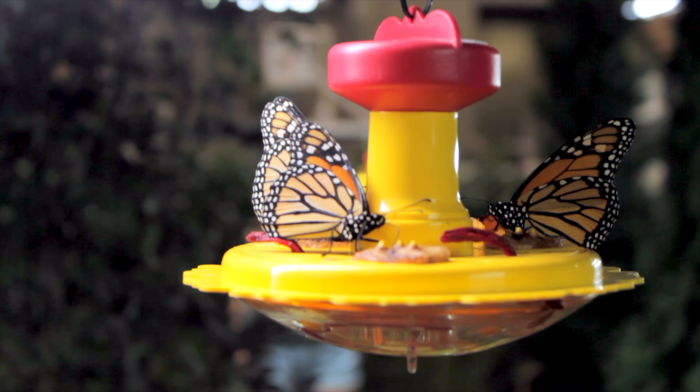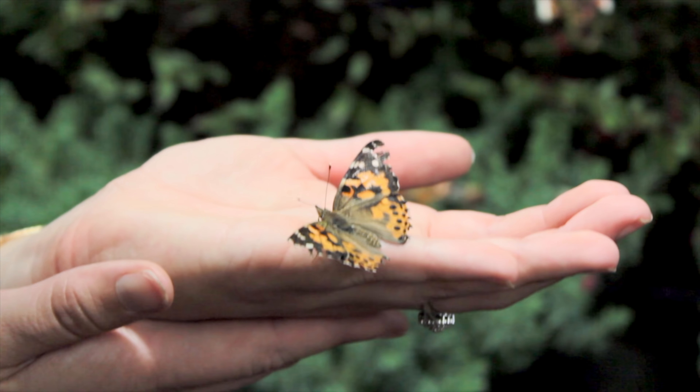My favorite was definitely seeing the week-old baby piglets in the children's barnyard. And right now we are in the butterfly garden. As you can see, I've met a friend and he's hanging out with me.